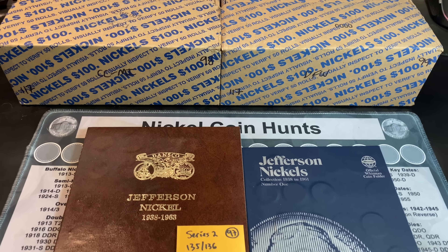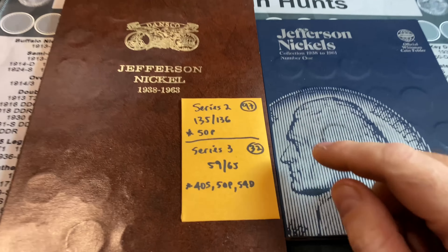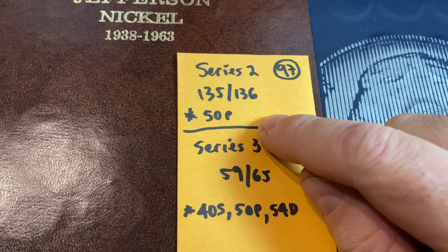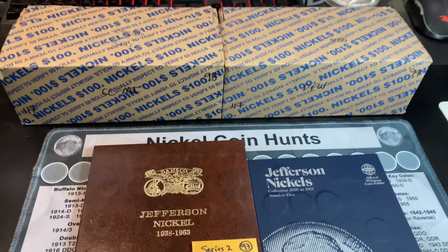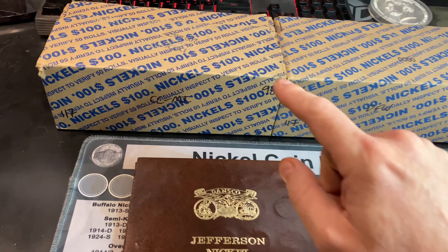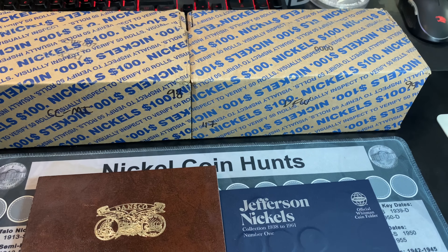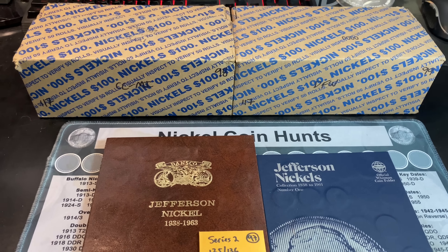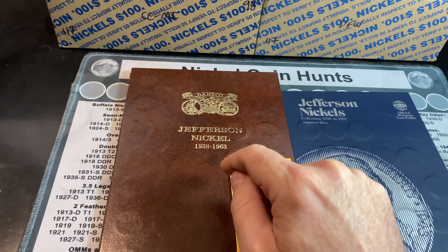I recently posted a Nickel Hunt and Album Fill episode, but after having a couple of boxes from Michigan and getting a 1950 Philadelphia upgrade — not the 1950-D we need, but still a close call — I figured I'd do another two boxes since I have one more box from Michigan, thanks to Coin Crew, and one of my local boxes. Let's see if boxes 98 or 99 can give us that nickel we need.